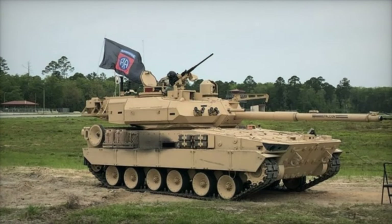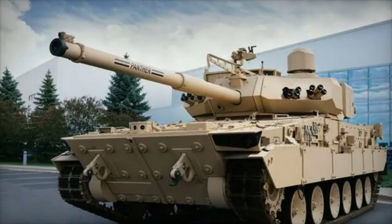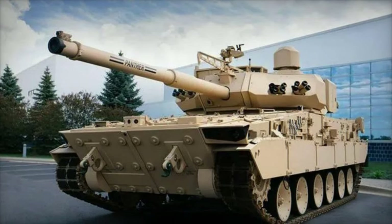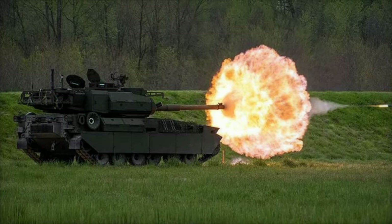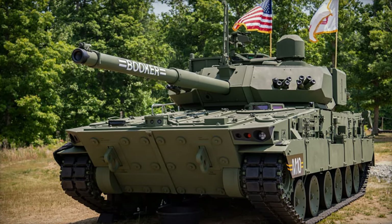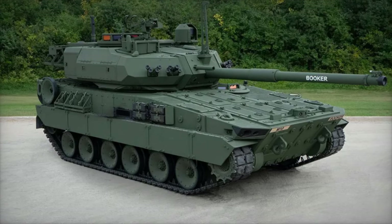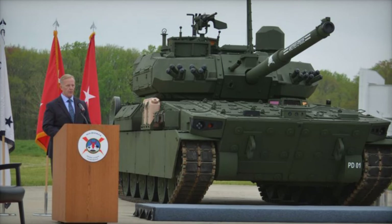Weighing in at 38,000 kg, the M-10 Booker epitomizes cutting-edge armored warfare technology, boasting a formidable arsenal that includes a 105mm cannon, a 7.62mm coaxial machine gun, and a 12.7mm machine gun. This lethal combination of firepower ensures unparalleled combat capability, enabling the vehicle to effectively engage a spectrum of threats ranging from small arms fire to improvised explosive devices. Designed with crew protection as a paramount consideration, the M-10 Booker is fortified against artillery shell splinters and equipped to withstand the rigors of modern warfare.